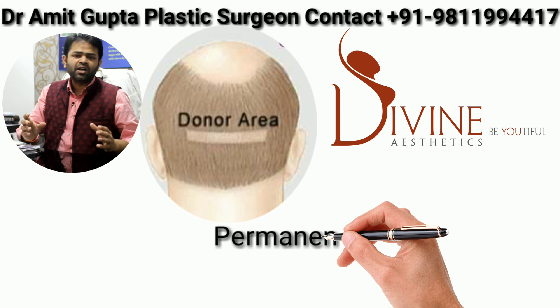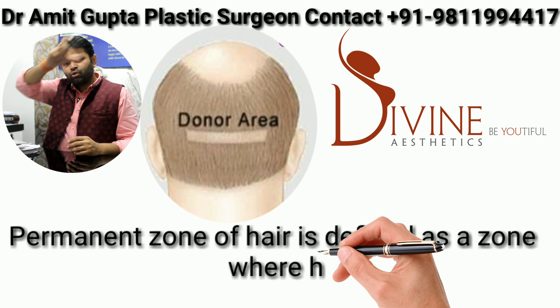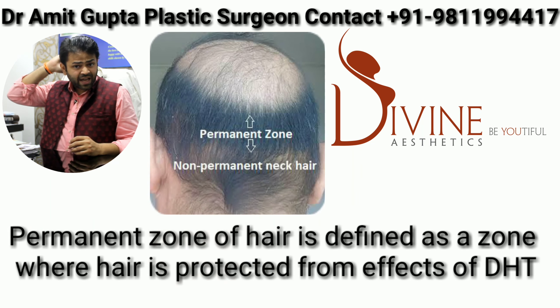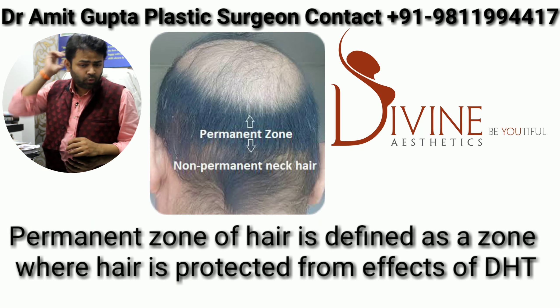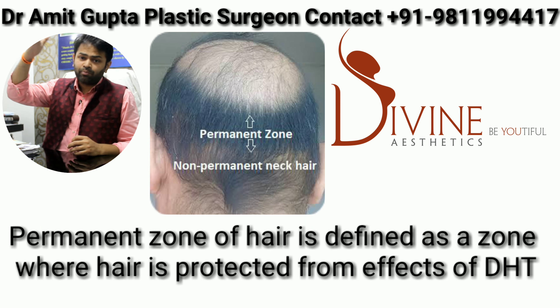So, permanent zone. The permanent zone is the back of the scalp — approximately a lunar shape, an ear-to-ear zone. There are very clear definitions. On the right side, at the neck of the head, you should never take grafts from beyond that boundary. If you go to the upper side, you will see the non-permanent zone.